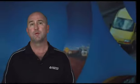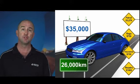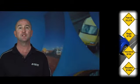Let's look at an example. We have a vehicle with a value of $35,000 and driven 26,000 kilometres per year. Of course there are also the normal running costs of the vehicle such as petrol, rego, insurance, and repairs, which are also counted towards the calculations.